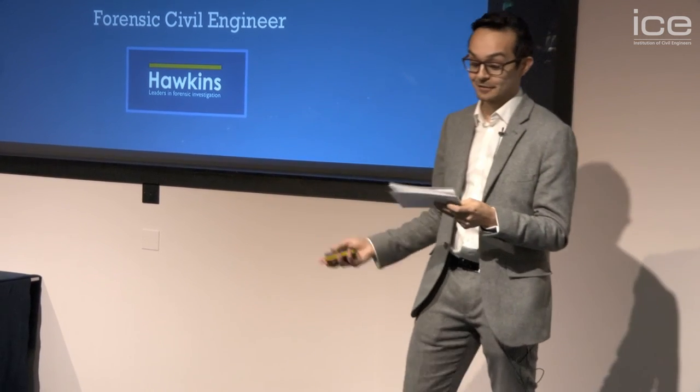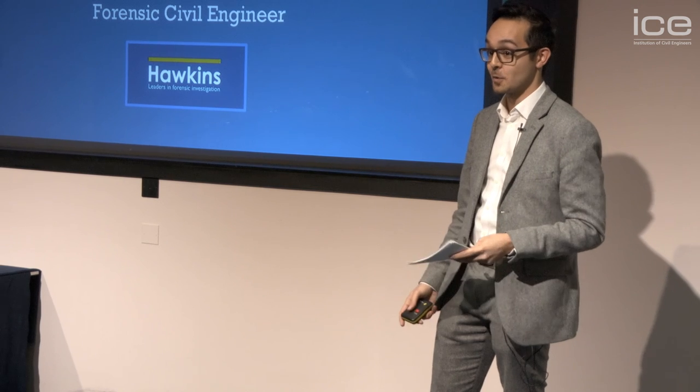I'm Bernard Travers, I'm the Forensic Civil Engineer, and I hope you've enjoyed my presentation. If not, I guess that's just the way the cookie crumbles.